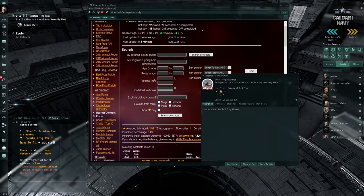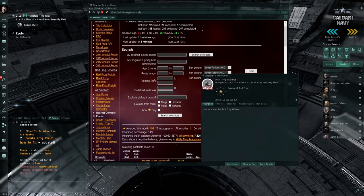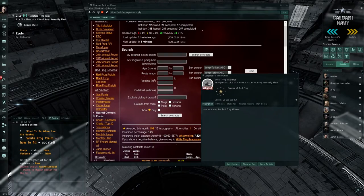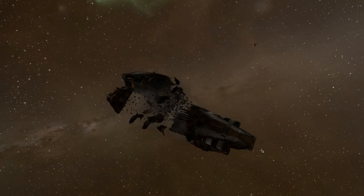If you want to read the manual, click here or find the link in the description, although it's only accessible for members. Well, let's hope you never get ganked. Fly safe, bye!